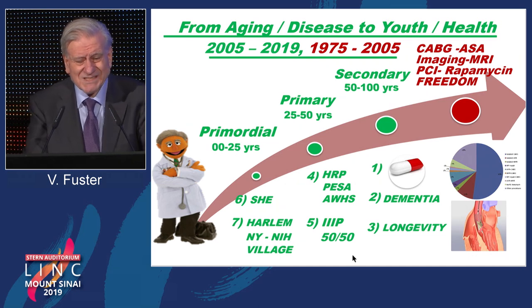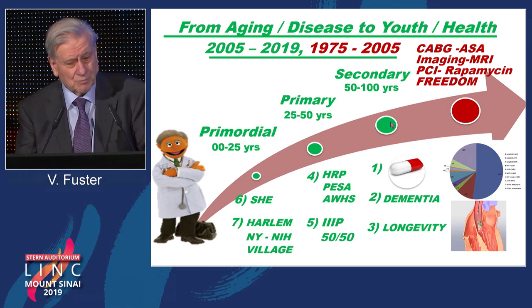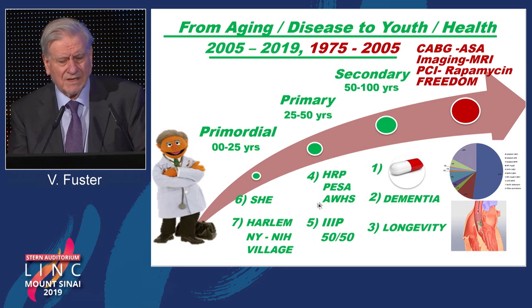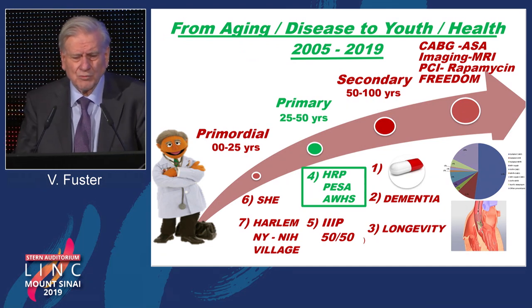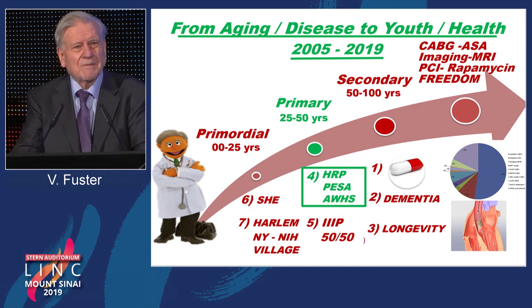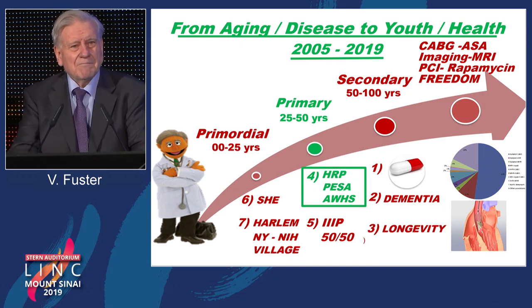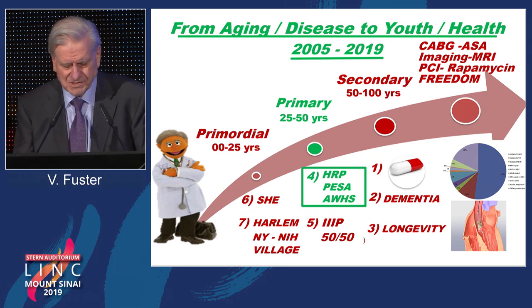The paradox today is that we know more about what leads to disease in the heart or brain than about how to prevent it. Our approach was to look at seven different challenges affecting people between age 50 and 100, between age 25 and 50, and between birth and age 25, to promote health. Today I'm going to focus on people between age 25 and 50. Can we identify by new imaging technology who is developing the disease, so that people may change behavior before a heart attack or stroke?